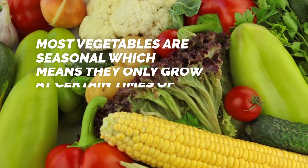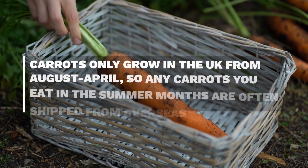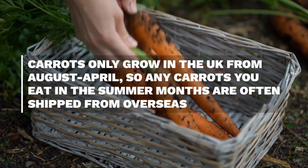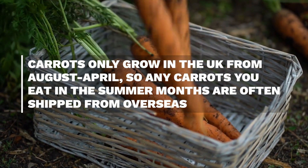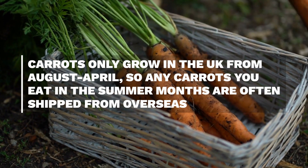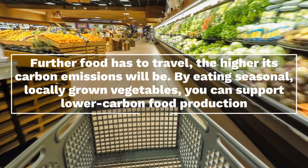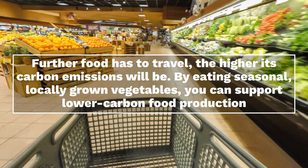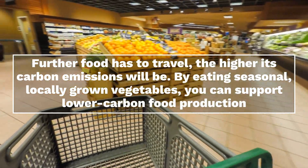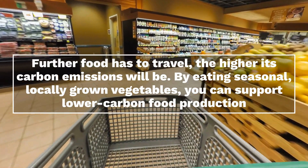Most vegetables are seasonal, which means they only grow at certain times of the year. For example, carrots only grow in the UK from August to April, so any carrots you eat in the summer months are often shipped from overseas, meaning they will have a higher carbon footprint than carrots grown domestically. The further food has to travel, the higher its carbon emissions will be. By eating seasonal, locally grown vegetables, you can support lower carbon food production that fights climate change.